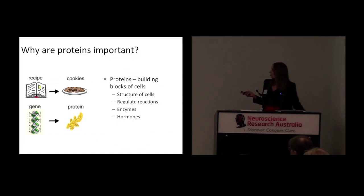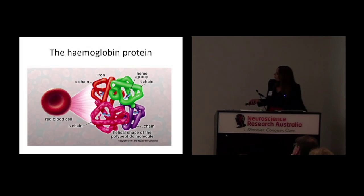So why are proteins important? Genes are like the recipe book of the cell — they provide the instructions for how to make the proteins. Proteins are the most important unit within our bodies because they are the building blocks of cells. They determine what the cells look like, they regulate reactions, they perform as enzymes, and they're also hormones — the thyroid hormone thyroxin, oestrogen, testosterone — these are all actually proteins.